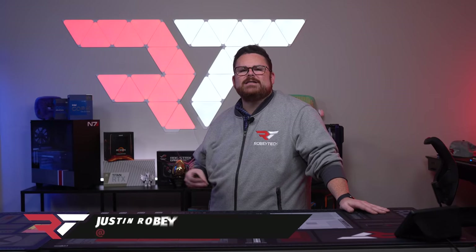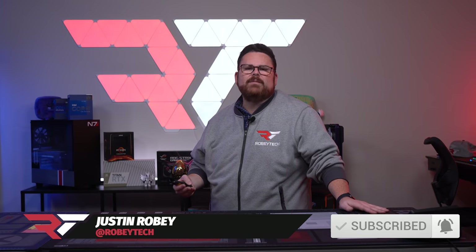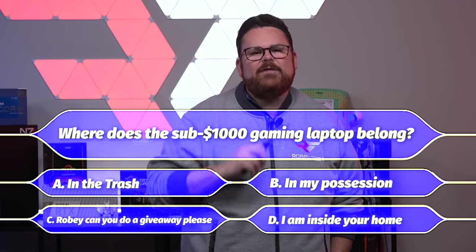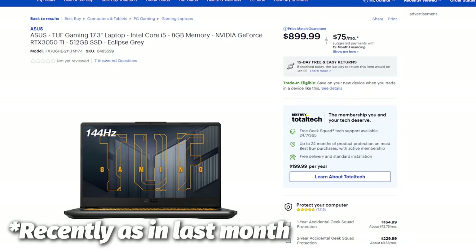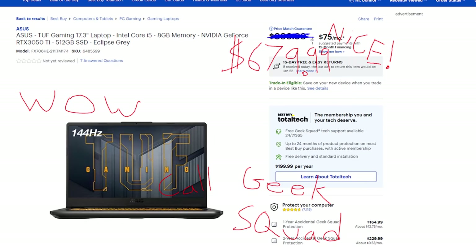Gaming laptops have a special place in the world: they're portable, some are lightweight, some can run AAA titles in 4K, and some can do everything a desktop can — aka desktop replacement laptops. But you're going to be paying a premium for laptops like that. So where does the sub-$1,000 gaming laptop fit in this world? We decided to test that very question with the ASUS TUF Gaming 17.3-inch, on sale at Best Buy for $679.99.